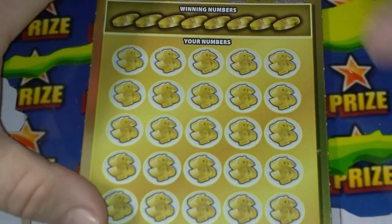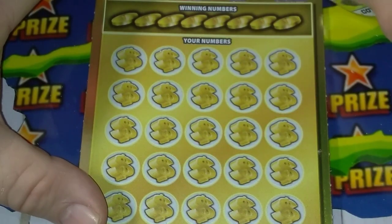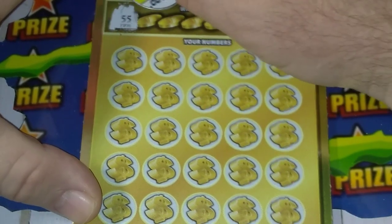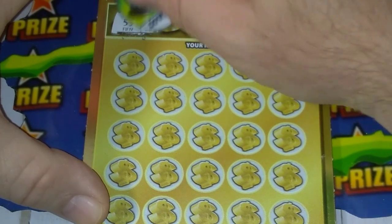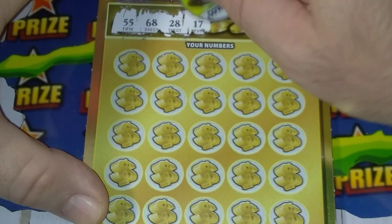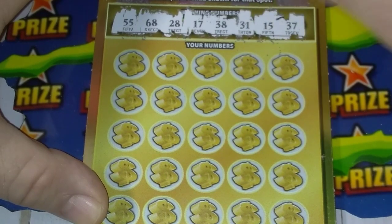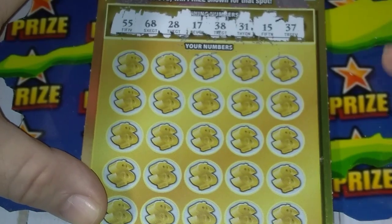Alright, let's see what our winning numbers are. Speaking of winning — did the Cowboys tear it up on the Giants. Just had to blow that in there. Alright, double nickels: 68, 28, come on now, 17, 38, 31, 15, and 37. Let me clean that up so everybody can see that good.